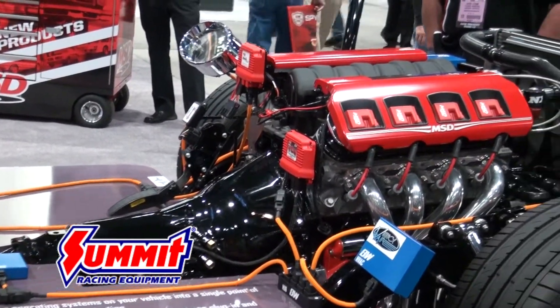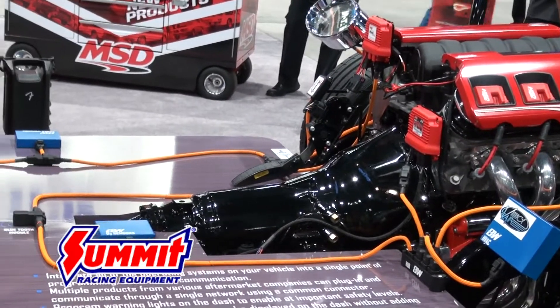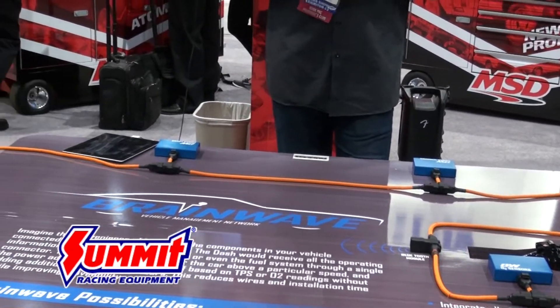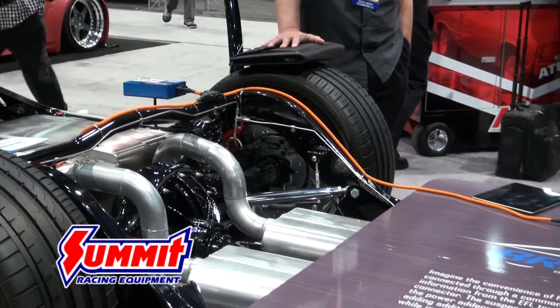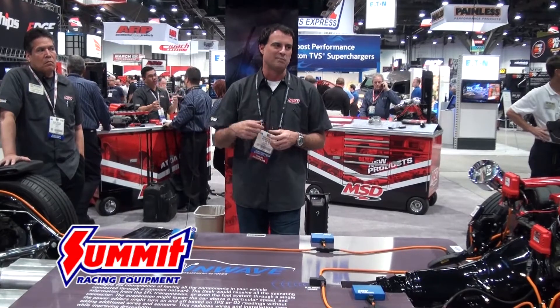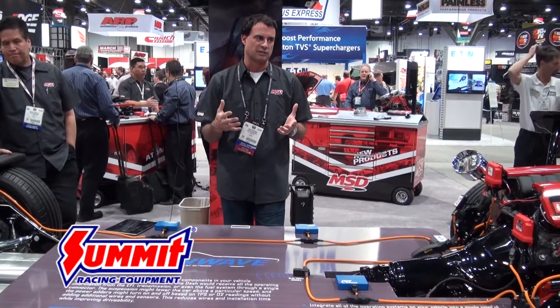We've developed connectors that are all common. We've developed the network protocol that sits on top of CAN, and we've also developed a mobile app, which I'll go over in a second. The point of this is to make our cars — whether they happen to be early model 1960s, like this 1970 Chevelle, or post-96 late model vehicles — able to have their components be electrically compatible with one another.